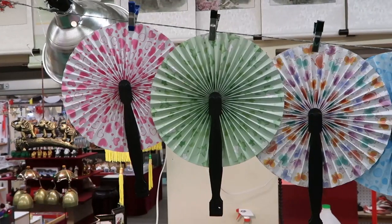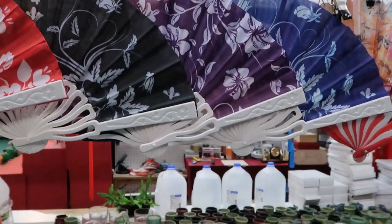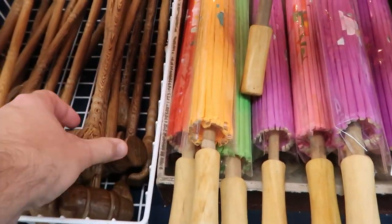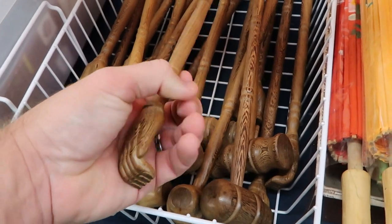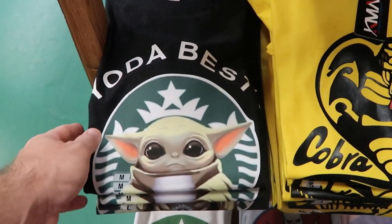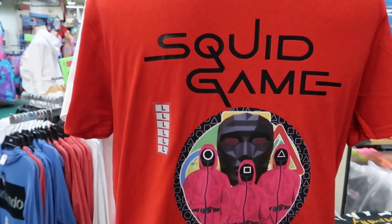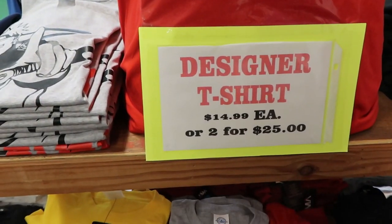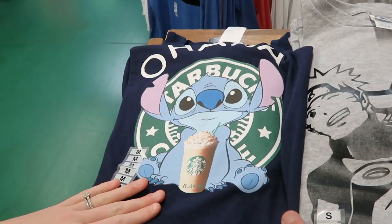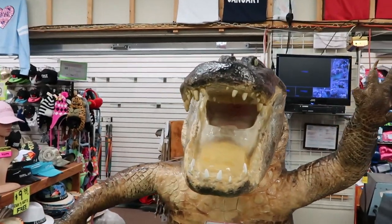They also have fans like you would get in Epcot's Japan Pavilion — literally only $1 a piece. Check out these amazing umbrellas and some funny back scratchers. We've got some Yoda Best t-shirts, Cobra Kai, Black Panther, and very popular right now — Squid Game t-shirts for $14.99 or two for $25. Oh, and there's a Starbucks Stitch cup that says Ohana — really neat. And there's a big gator sign that says believe it or not, I'm real.